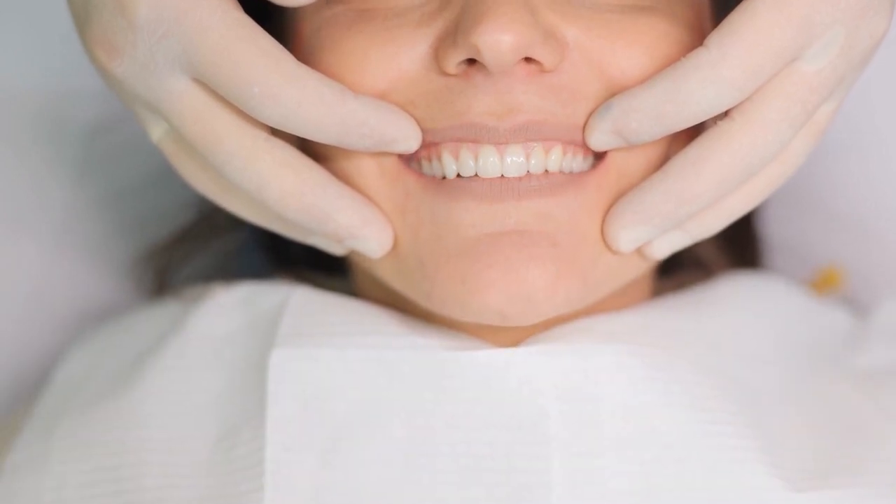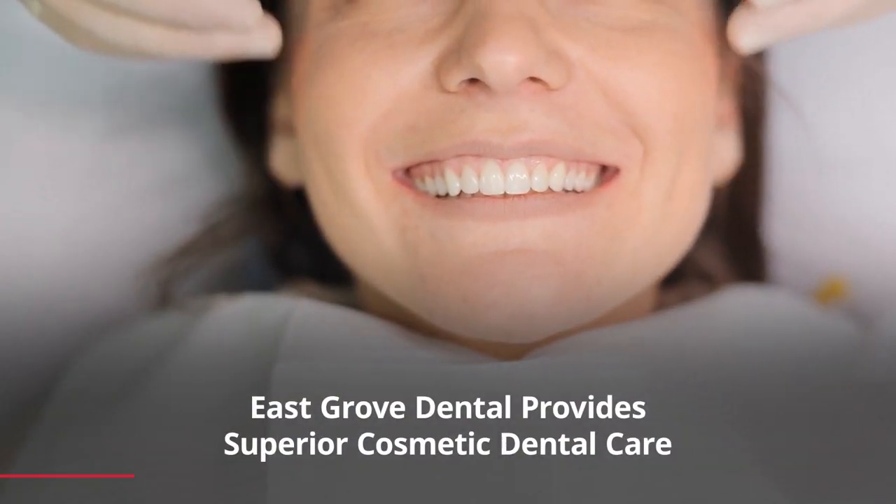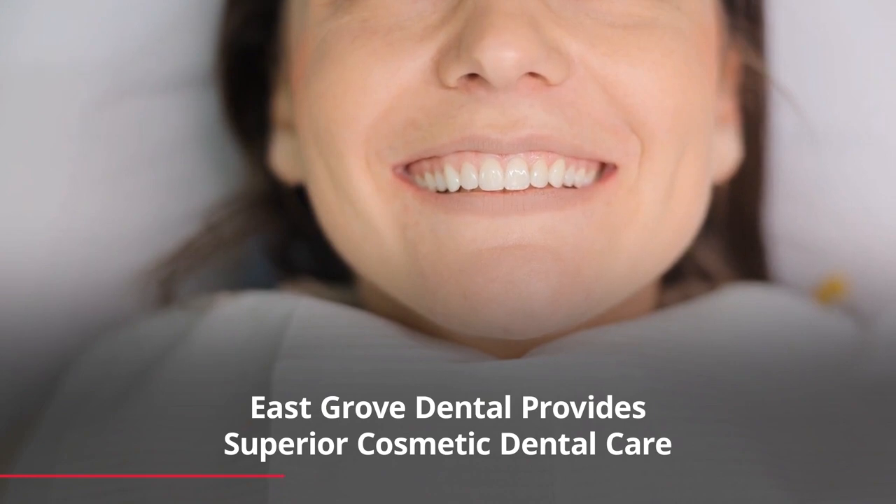Modern technology has allowed us to achieve cosmetic results that in the past we weren't able to do. All-ceramic crowns, implants, and single-tooth restorations are absolutely remarkable at achieving a natural tooth replacement.